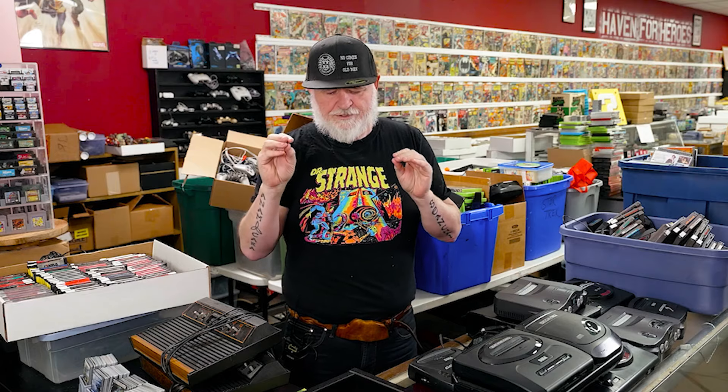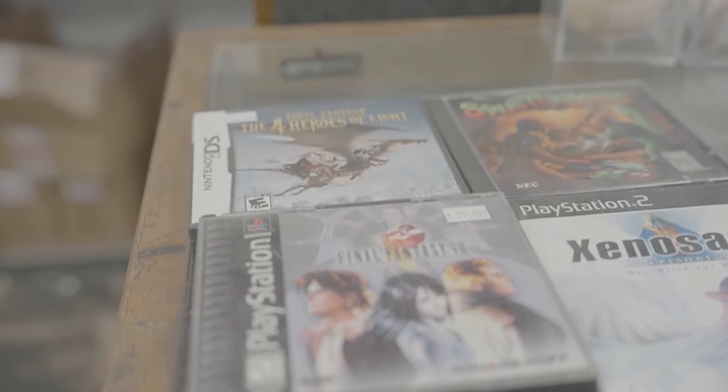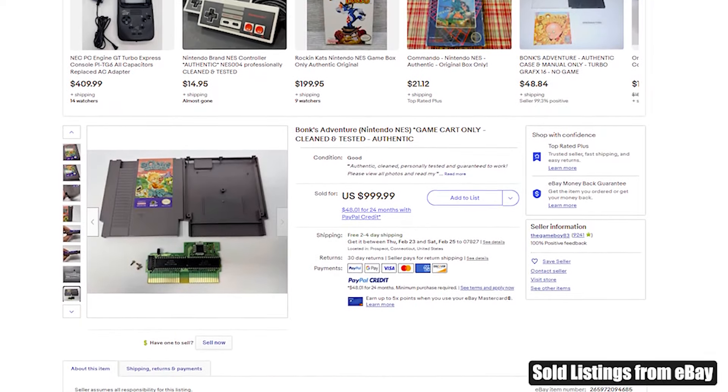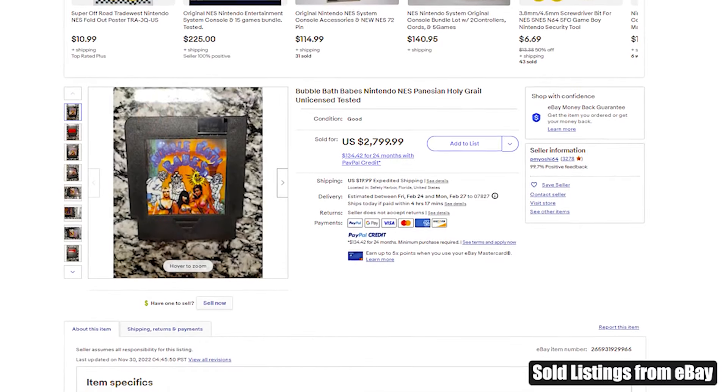The video games themselves are probably the most profitable SKU. Certain games you've never heard of can have huge value. Horror games are pretty hot right now, as are Japanese RPGs from earlier systems. For example, Bonk's Adventure is around $800 loose. Bubble Bath Babes — I've never seen that one come through here, but it's $2,500 loose.